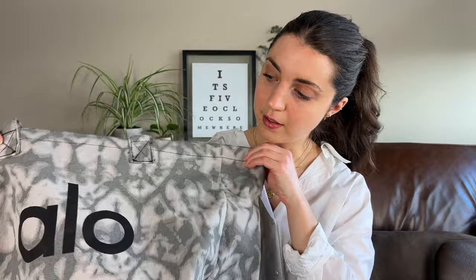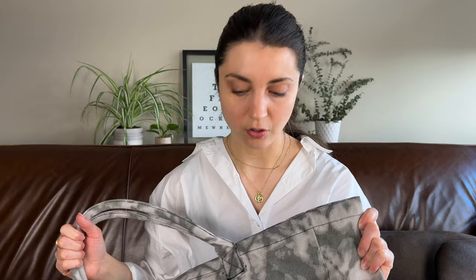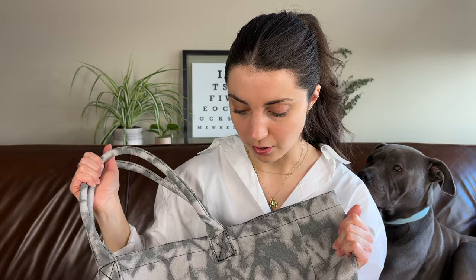The first item is this Alo Yoga bag with a space dye print — I think they call it the everyday tote bag. It's a pretty large size tote. When I saw this I immediately recognized it because I've flipped one really similar before. I checked comps and the sell-through rate and was surprised to find the sell-through rate was over 100% on eBay.